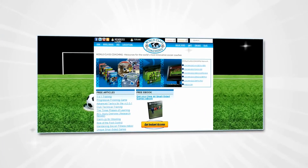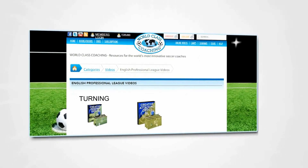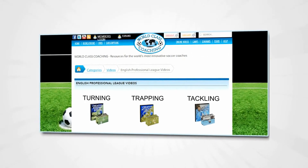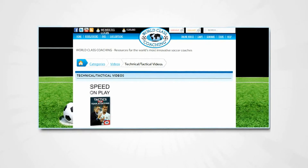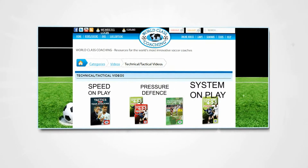Our soccer video library is one of the largest in the world, with videos on everything from simple drills on turning, trapping and tackling, right through to advanced tactical sessions for improving the speed of play, set pieces and high-pressure defending, systems of play and much more.